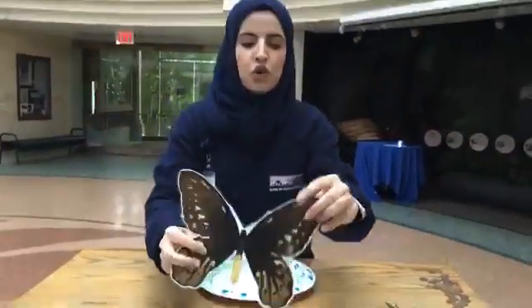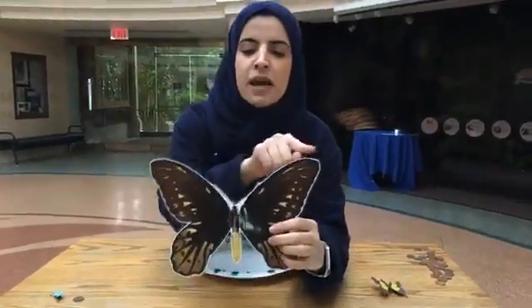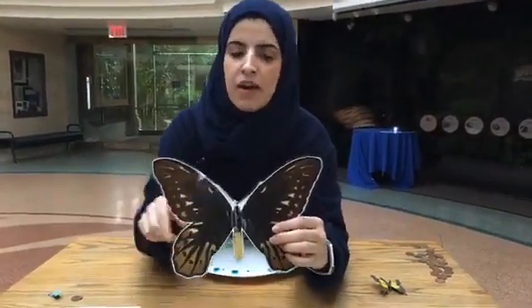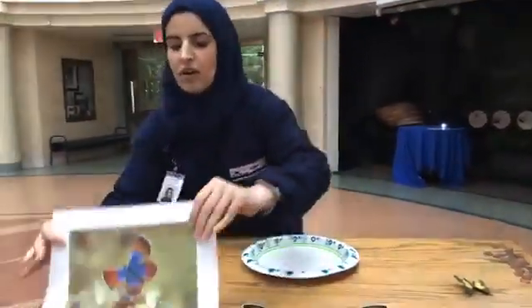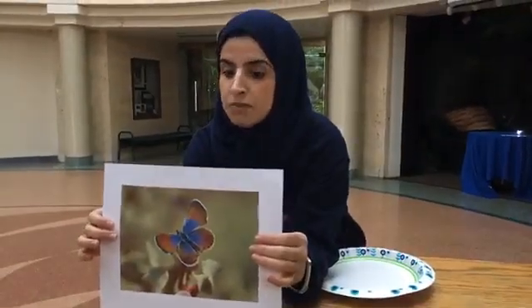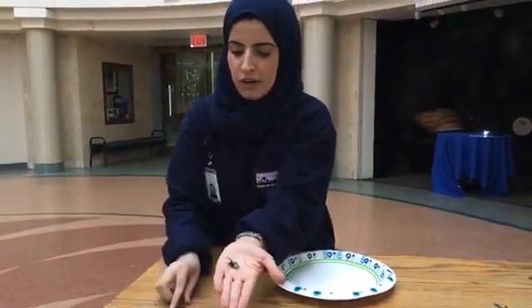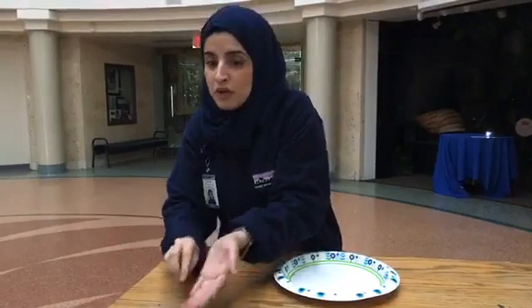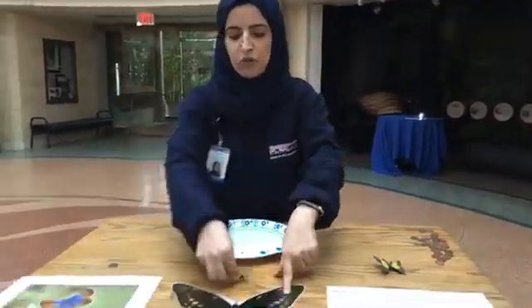Over here I have one of the world's biggest butterflies, the Queen Alexandra Birdwing. This butterfly can span up to 9 inches wide — that's about the size of a dinner plate. Over here is the Western Pygmy Blue, one of the smallest butterflies in the world — about the size of a penny. When you have some time later, try to find objects around your house that are bigger, smaller, and the same size as these two butterflies.